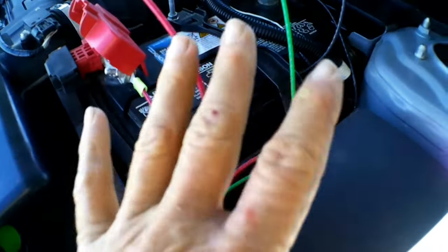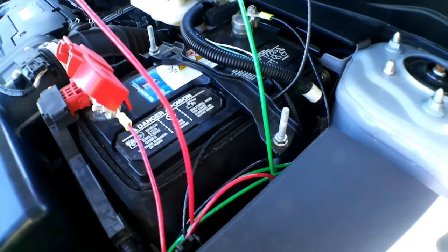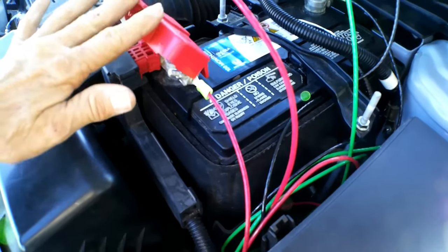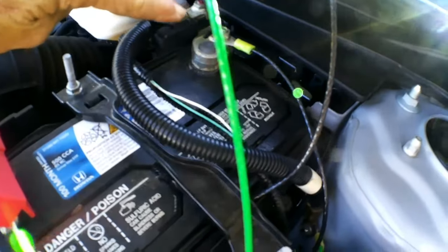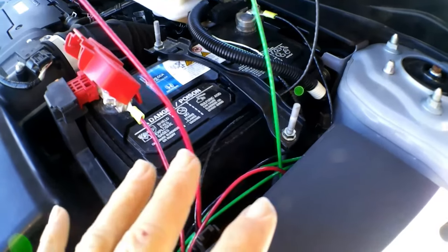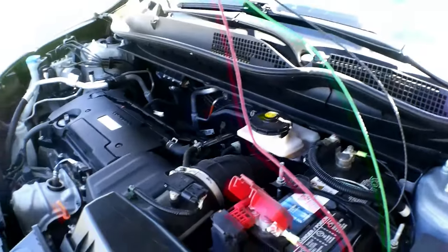Before I hooked up anything, I unhooked the positive and the negative so it wouldn't produce any sparks. Then I hooked the positive up, hooked the ground up, and then hooked the negative up. This was a lot easier — it literally took less than 10 minutes to hook up this EMP shield.